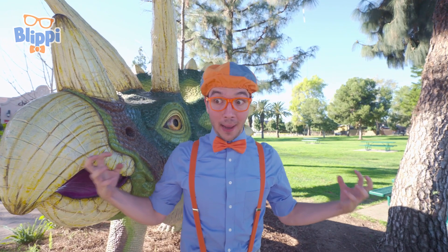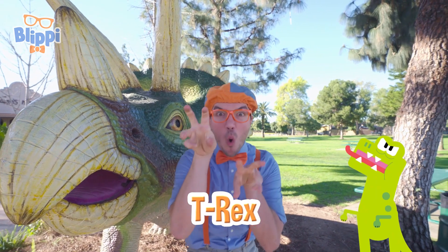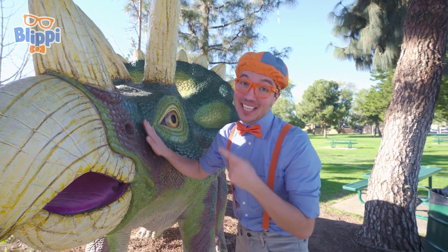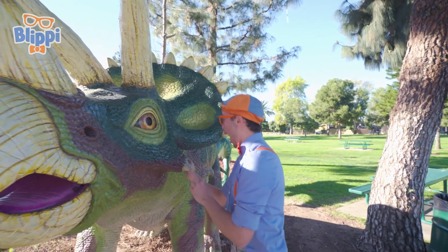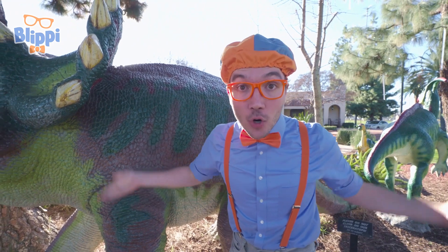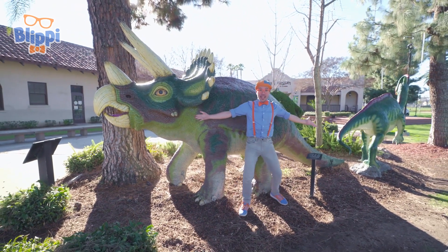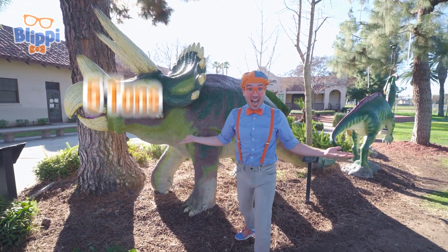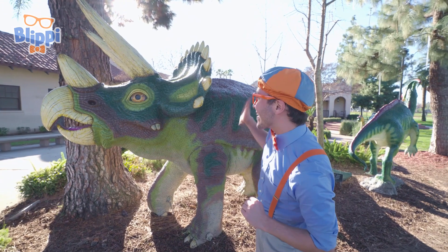And triceratops are so powerful, they could even protect themselves from the mighty T-Rex! This triceratops is really sweet and loves some pets and scratches! Triceratops are also really, really big and really heavy — they can be as big as a school bus and weigh up to five tons! Well, I'll see you later! Bye-bye, triceratops!